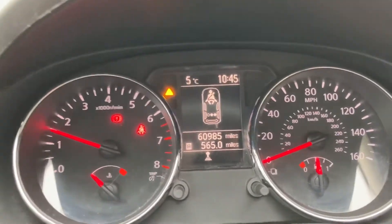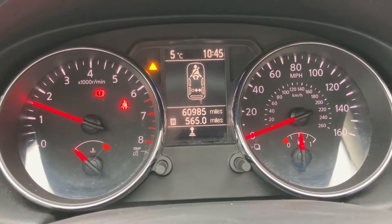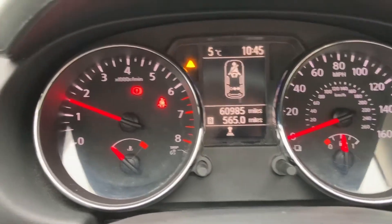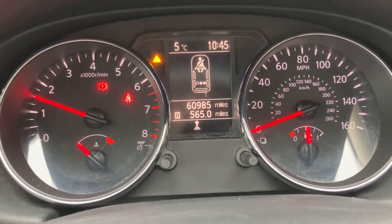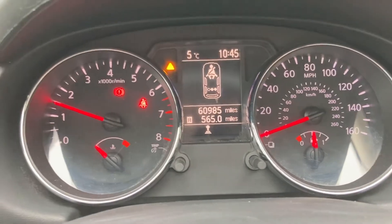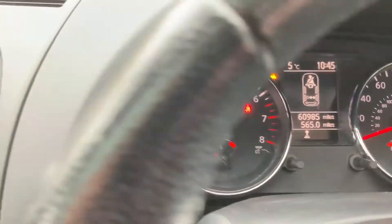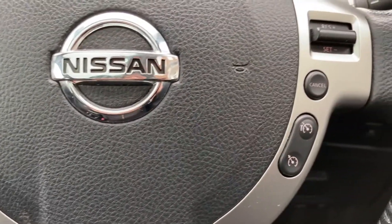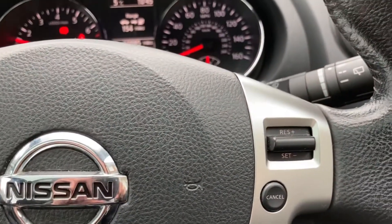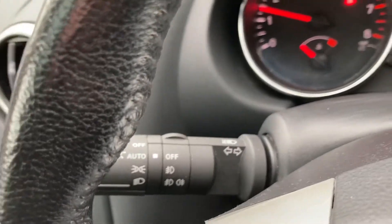The only light on at the moment is the orange diagnostic triangle — that stays on as the car runs through its systems checks and turns off in a couple of minutes. On the left you've got the handbrake and seat belt. Current mileage is 60,985. The car is ticking over nicely — it's a cold morning so you can see the revs are just over a thousand. Moving on to the steering wheel, you've got controls for just about everything: phone, volume, track, cruise control on the right, and wiper action including auto and lights on the left, also including automatic.